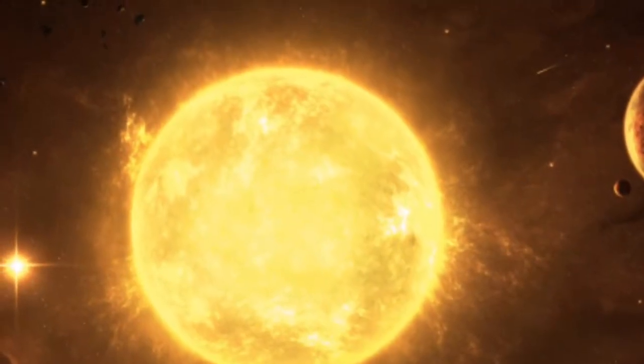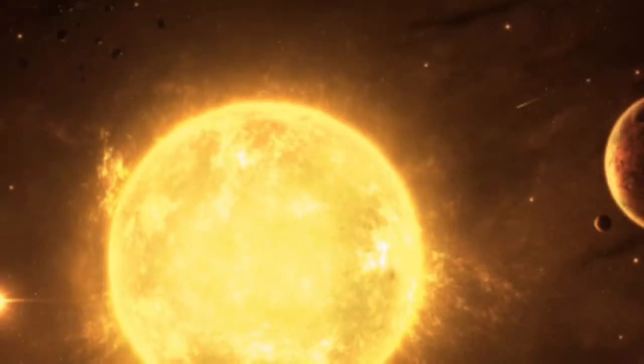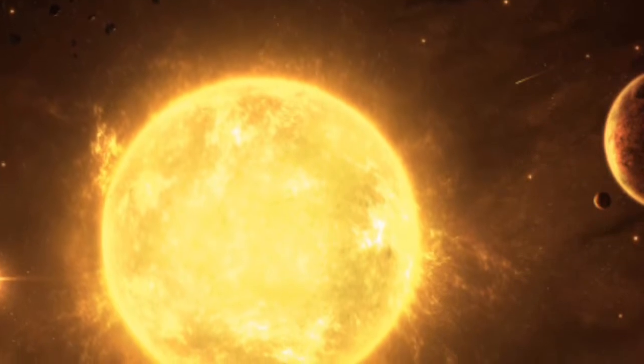The main sequence is when the star is in the middle of its life. Our sun is in its main sequence currently. The star has about 4 to 6 billion years left to live.